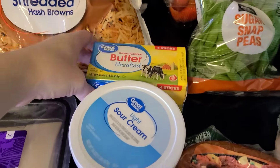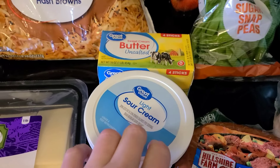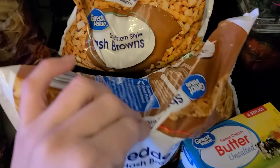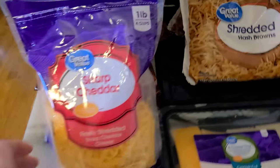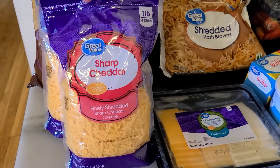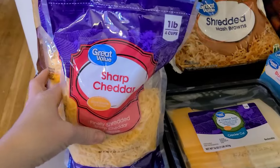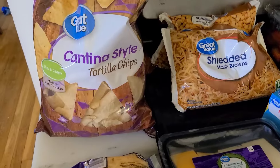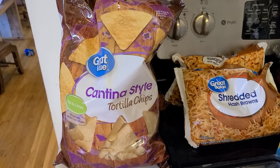Grabbed some unsalted butter and some light sour cream. Grabbed two things of hash browns — the shredded and then the southern style — to put in the freezer. I'm not sure if I'll use those this week or not. Then I got two pretty big one-pound bags of sharp cheddar. We use cheese often, and it's cheaper if you buy it in the bigger amounts.